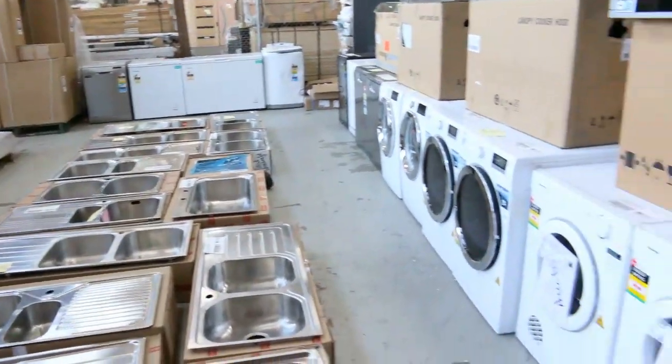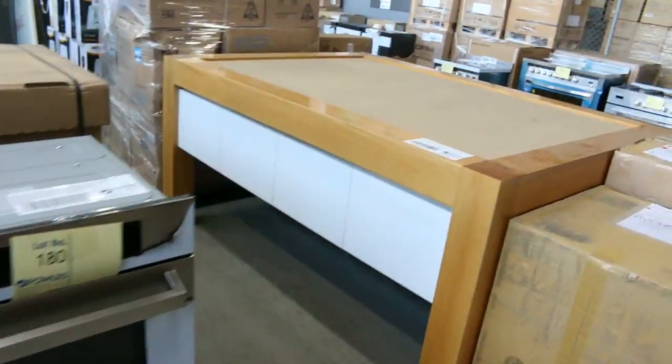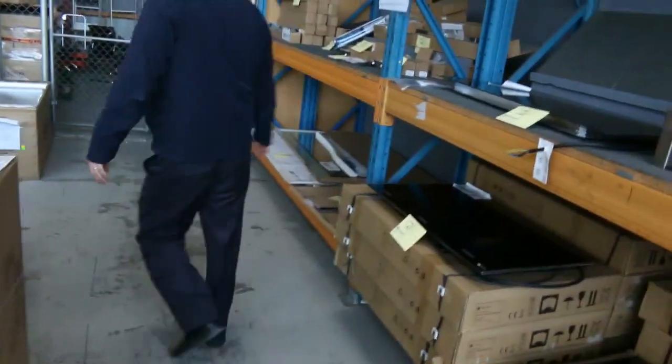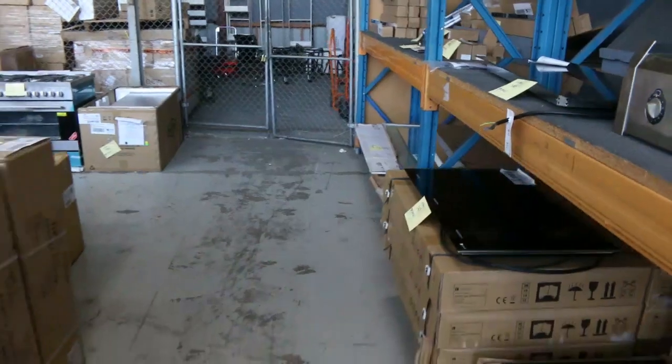Dryers. Front load washers. More range hoods. More Italian ovens. Cooktops again — heaps of cooktops, heaps of free-standing cooktops.